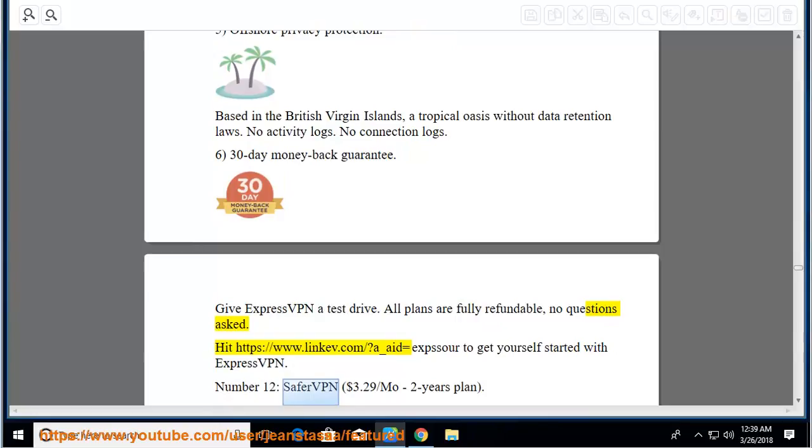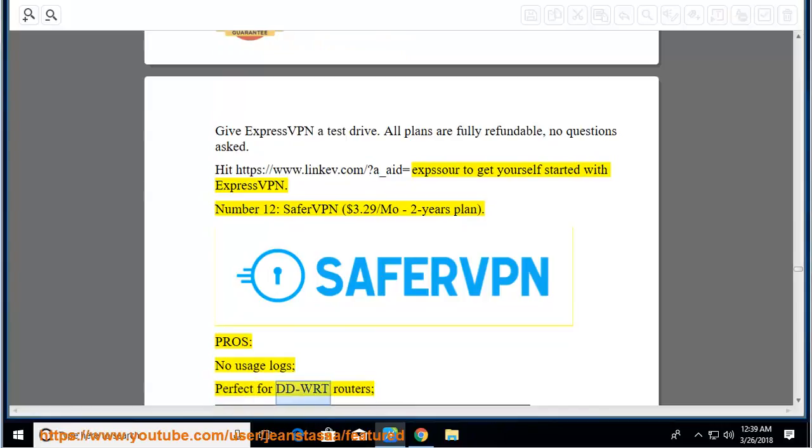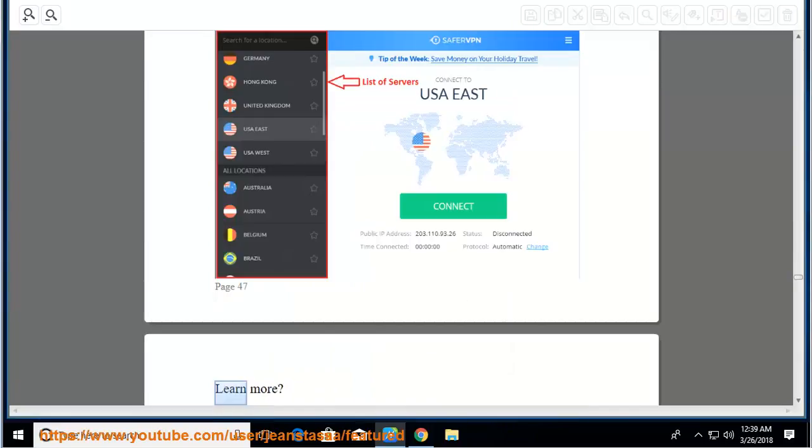Number 12: SaferVPN, $3.29 per month on a 2-year plan. Pros: no usage logs, perfect for DD-WRT routers, seven simultaneous connections, premium plan, excellent customer support, VPN servers in over 30 countries.